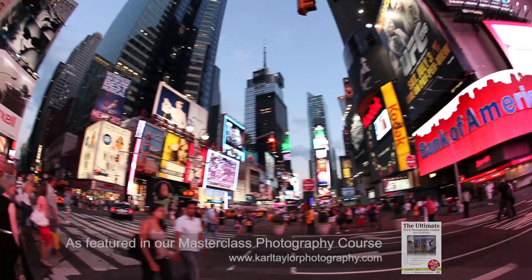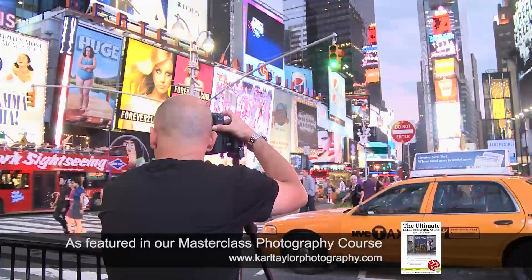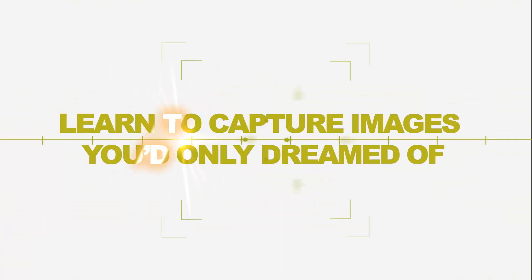Exposure is simply the brightness level or the darkness level of your image. I'm going to try and put together a series of stitched images, and I'm going to show you some simple step-by-step techniques to getting a good landscape image.